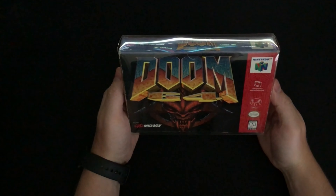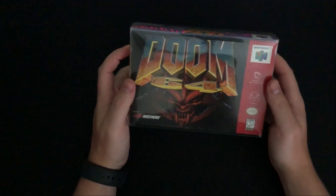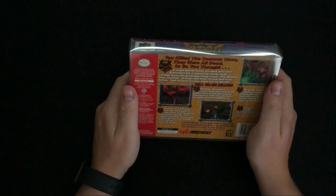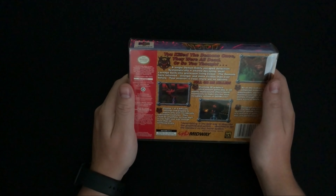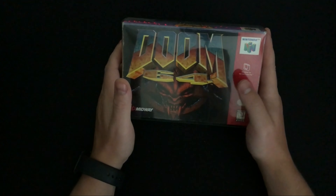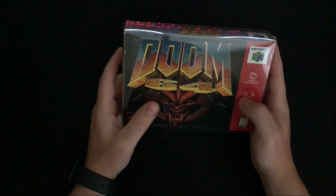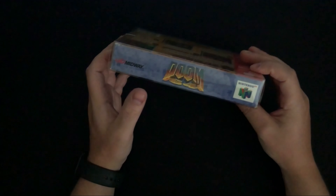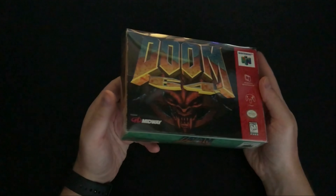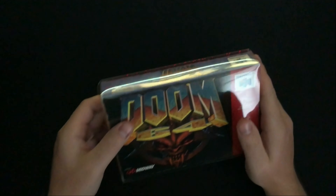The next item is Doom 64 for N64. I recently did a video unboxing the Switch version released through Limited Run Games, but I was at a game store in Media, PA and saw this there. It was a bit pricey but slightly cheaper than online. It comes with the manual and the game — the only thing missing was the insert, so I bought some inserts online and it's sitting nice and snug now. The game works; it is a little dark so I'll probably stick to modern consoles, but it's a cool piece of history and being a huge Doom fan I love the box art.